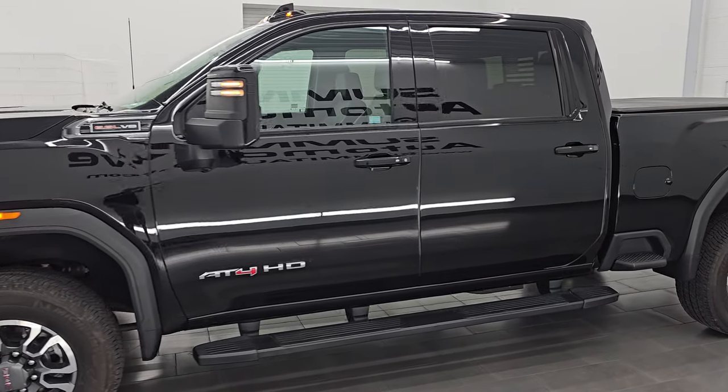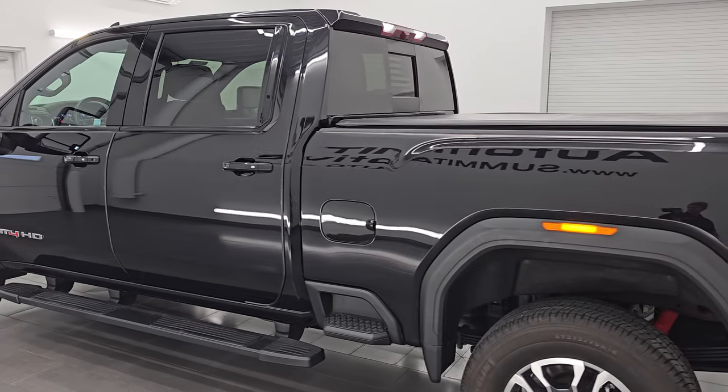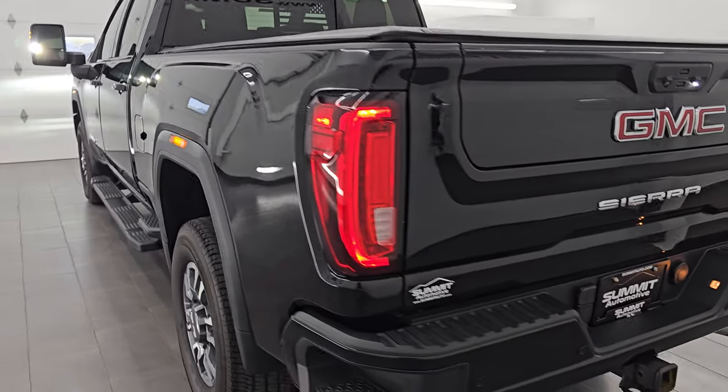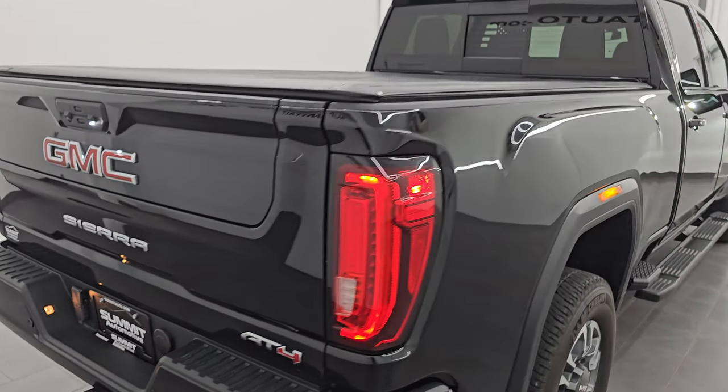It is a very nice truck, exceptionally nicely loaded up. It has just about every option you can get on these trucks. Everything works nicely and it is in fantastic condition. Love those LED tail lamps.